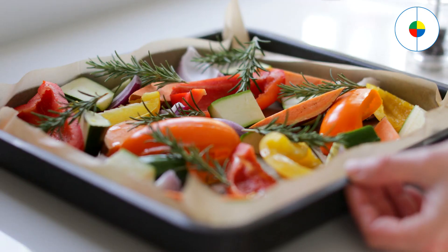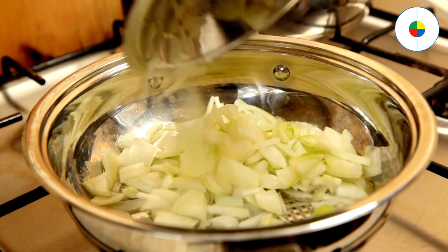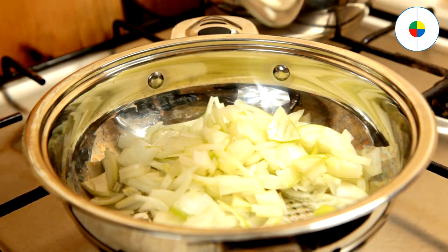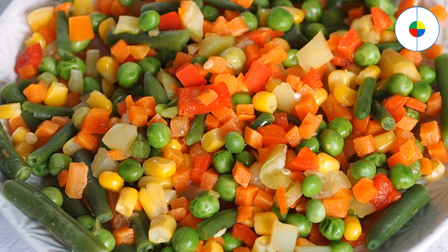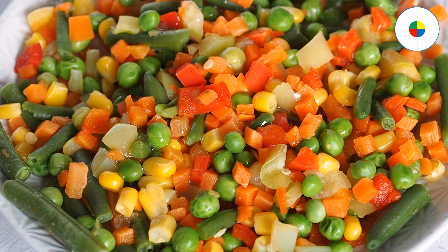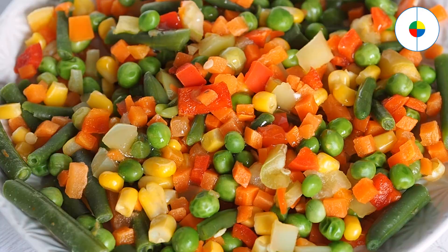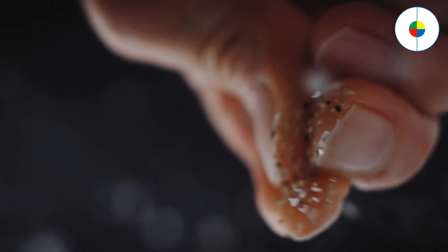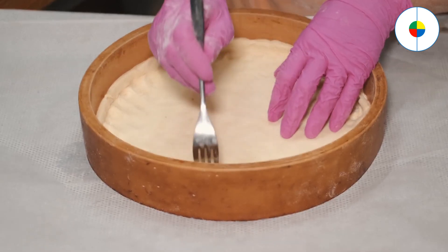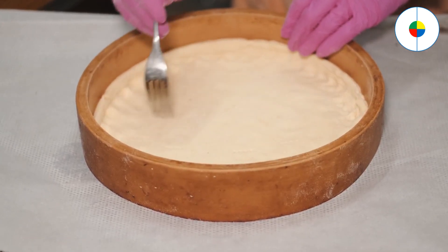Toss chopped veggies in olive oil and roast them at 425 degrees Fahrenheit or 218 degrees Celsius. Roasting is an easy, healthy, and delicious way to cook just about any vegetable. Use a sharp kitchen knife to cut vegetables into bite-sized pieces, put them in a bowl, then coat them in 1 to 2 tablespoons (15 to 30 milliliters) of a healthy vegetable oil such as olive, canola, or sesame. Sprinkle them with salt and pepper, then spread them on a baking sheet. Roast them in the oven until you can easily pierce them with a fork and they're slightly browned or charred around the edges.